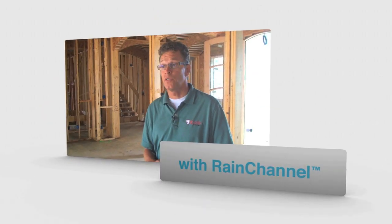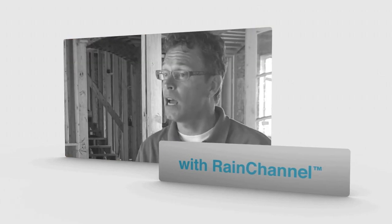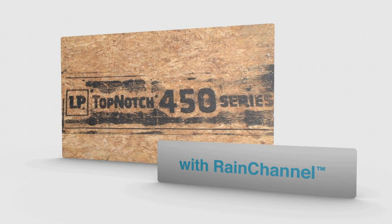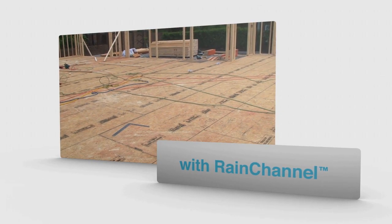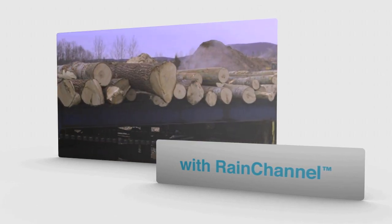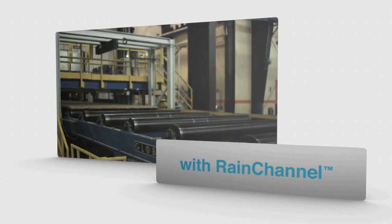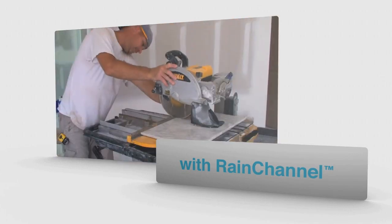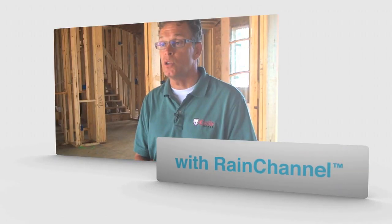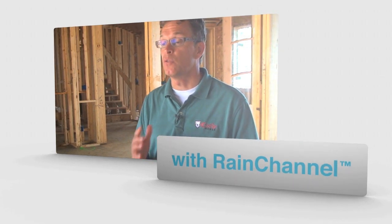If your subfloor isn't good, anything you put on top of it will not perform as well as it should. That's why we use LP TopNotch Subfloor — it's uniform, flat, rigid, and environmentally friendly, since it uses wood from smaller, faster-growing trees. We've noticed that anything we put on top of it — wood, tile, or stone — just performs better.